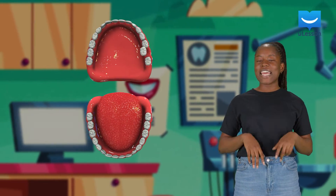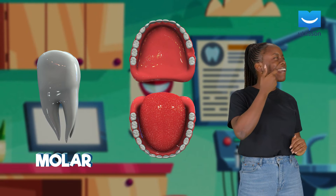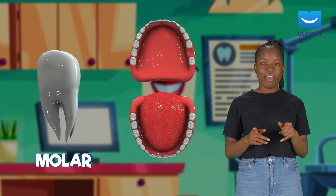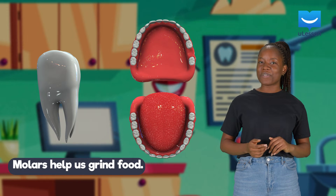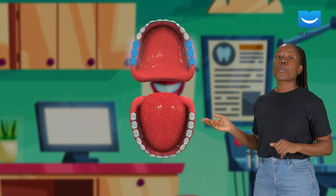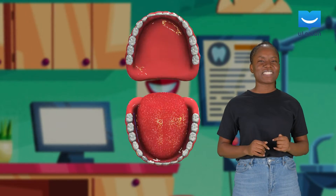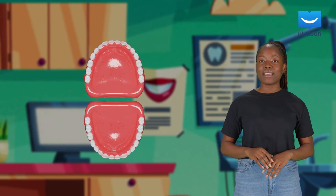And finally, the molars — you can't even see mine, they are far inside the jaw. We call them the milling molars. Molars help us grind food. Six molars on the upper jaw work with the six molars on the lower jaw to grind our food for easy digestion.